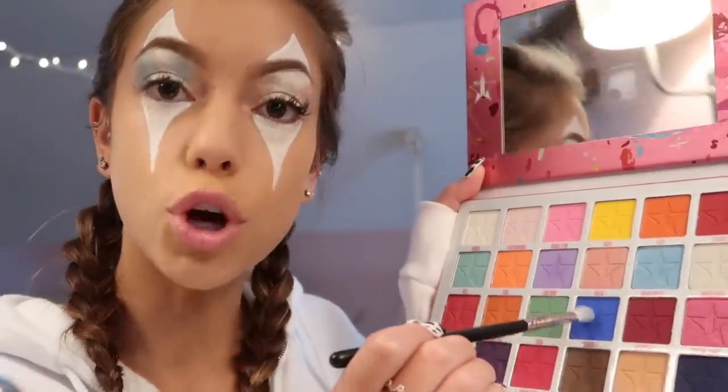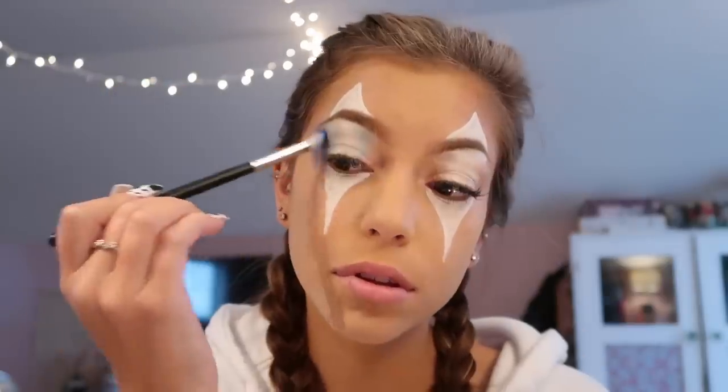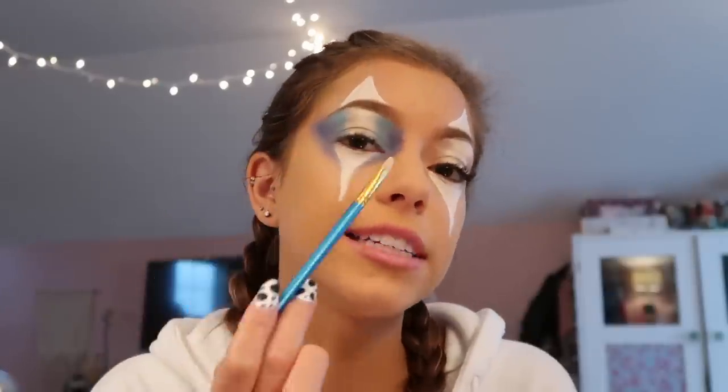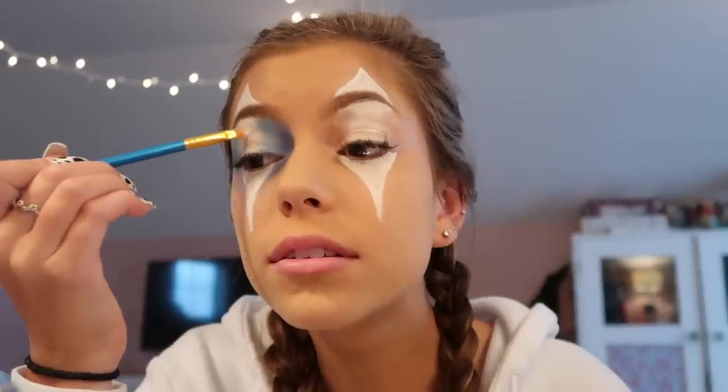Then I'm gonna go in with the shade Soaked and bring it towards the bottom. I kind of did the ombre thing, but now I'm going to go back in with white because I feel like it kind of lost its character. Now I'm just going to repeat the process on this side.